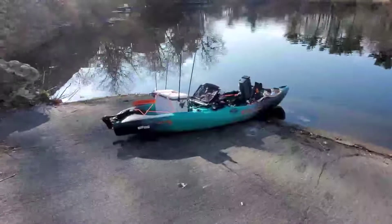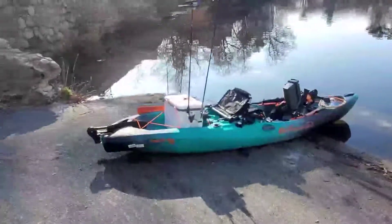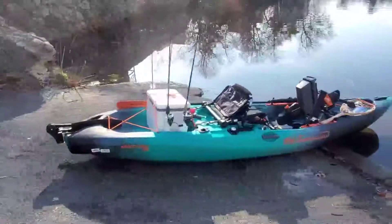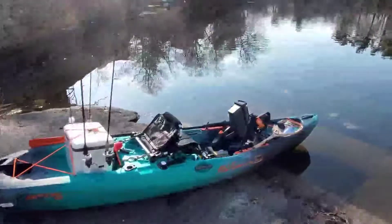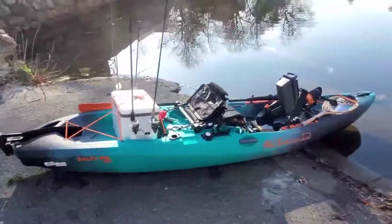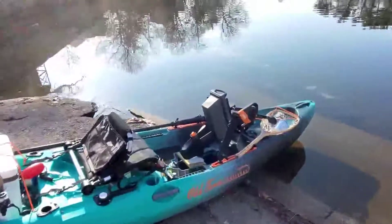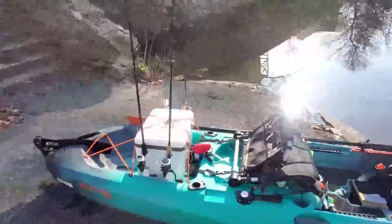We are here today at my local pond looking for some rainbow trout. This is the first time I'm pulling out the Salty PDL 120 and we're gonna see how it does. I'm six foot, 240 pounds — let's see if it's stable and see how fast we can go. Now let's get some fish.